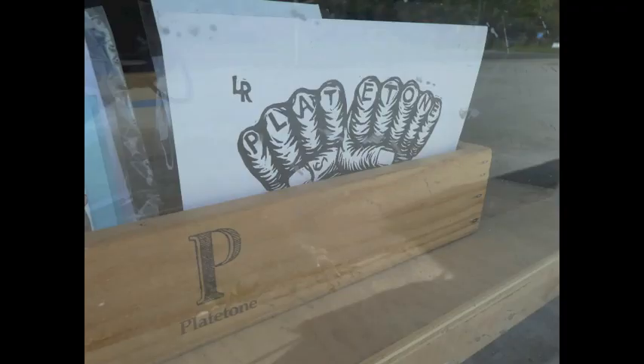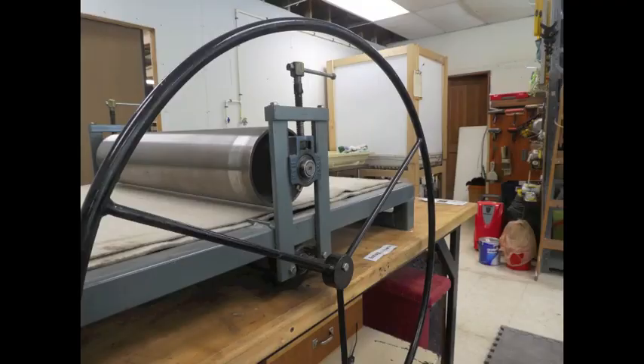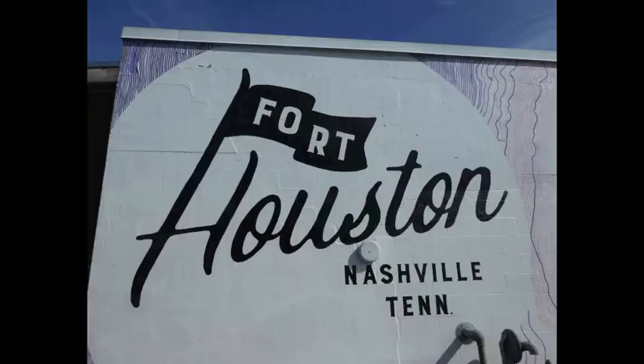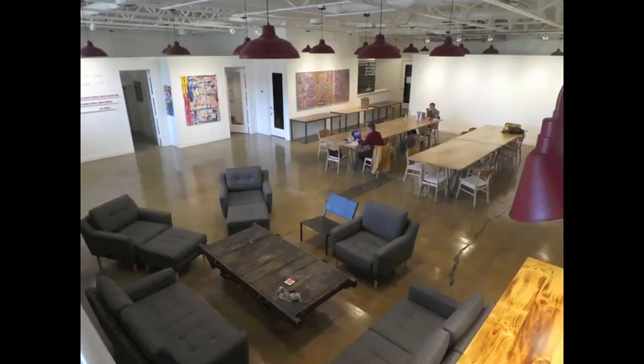Plate Tone is a community print studio who believe in empowering artists through studio access, workshops and exhibitions. They are very similar to Printed People with their focus being on open access, courses and community events. Fort Houston described themselves as being like a gym but for people who make stuff with their hands. They are a true maker space and membership gives you access to a full-scale wood workshop, metal shop, photo studio, screen print station, co-working space, as well as an on-site cafe, gallery and shop. The space is used by different creatives, often to start off a business before moving on to their own space.